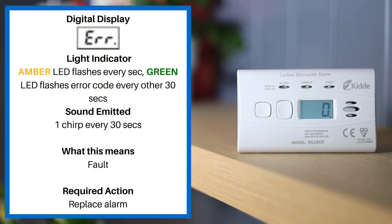If your digital display reads ERROR, the light indicator is an amber LED flashing every second and the green LED flashing error code every other 30 seconds. The sound emitted is one chirp every 30 seconds. This means fault.